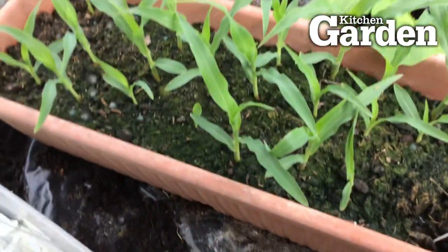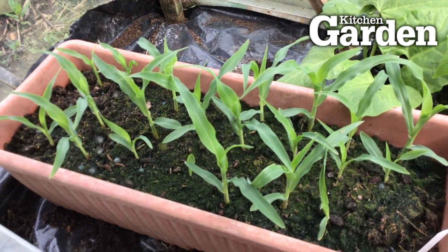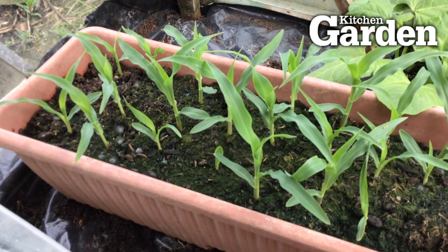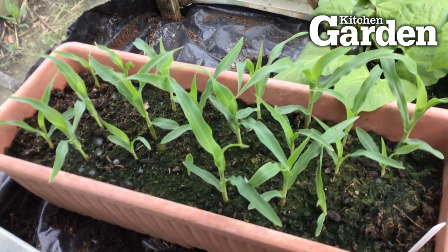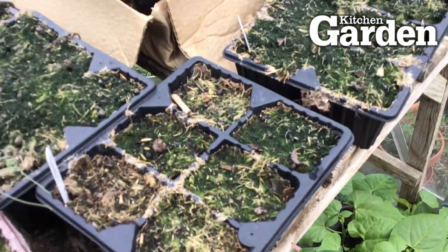But I'm particularly pleased so far with the sweet corn. This is a Pro-Ude F1 variety — I've not grown it before. I've sown it in a deep window box and they're coming up lovely. Just when I plant them out at the end of May, you're going to have to watch the birds don't get hold of them, because they love to peck at them.